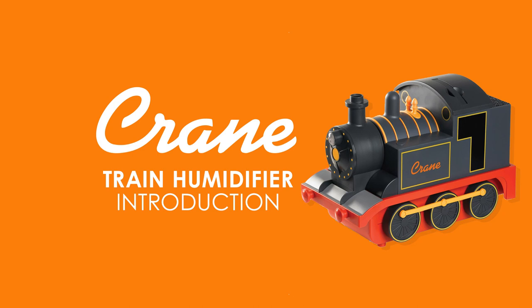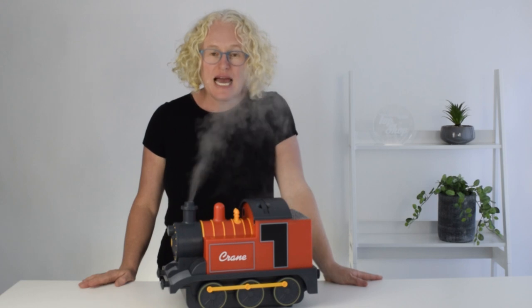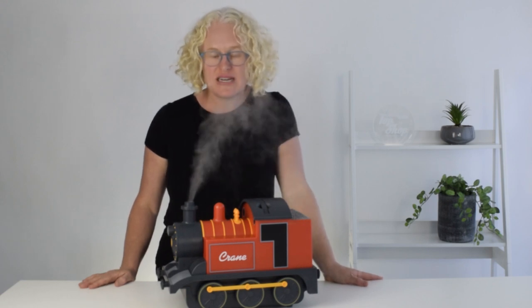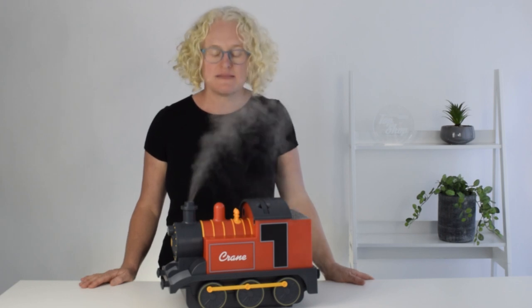This is the Crane Adorables train from the Cool Mist Humidifier range. It has a large tank capacity of 3.7 litres, so it will run all night, even when you have it on the highest mist output.